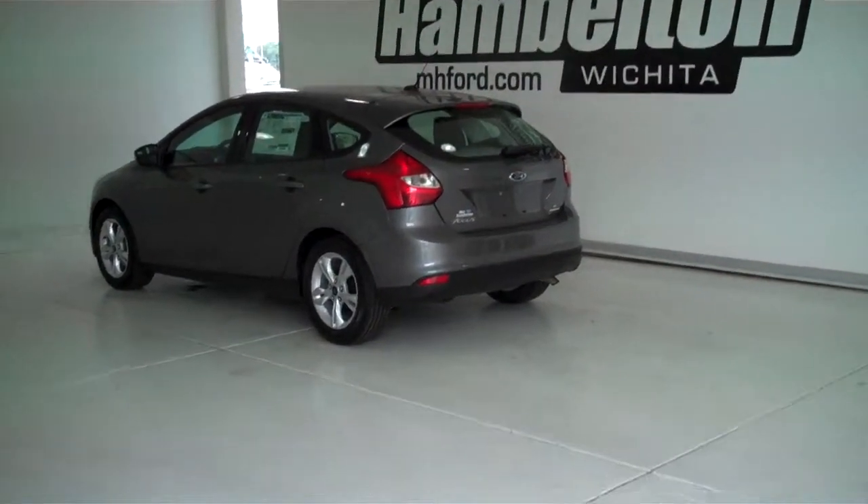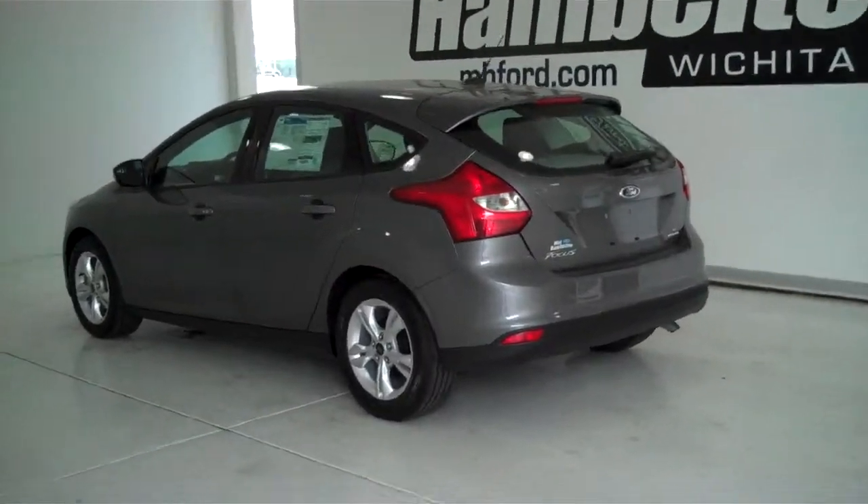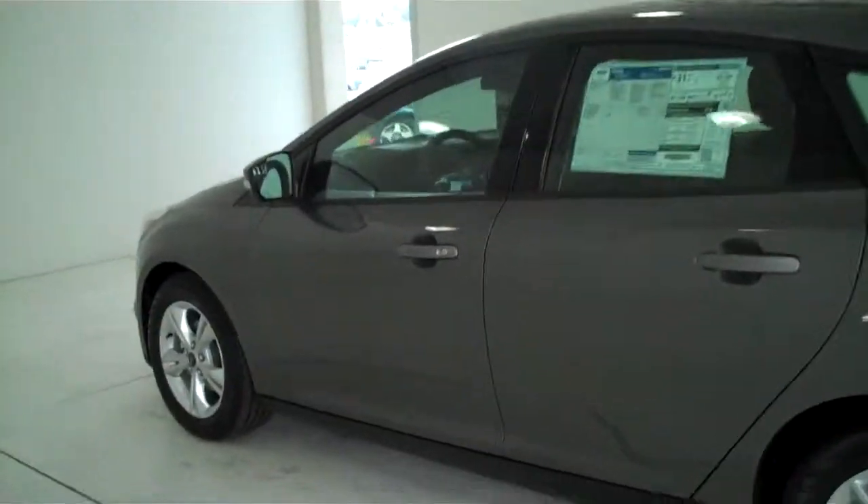132-971 is a brand new 2013 Ford Focus SE. It is sterling gray metallic in color and has factory alloy wheels.